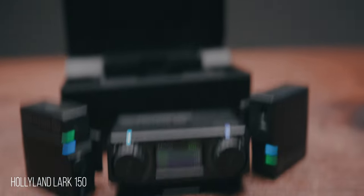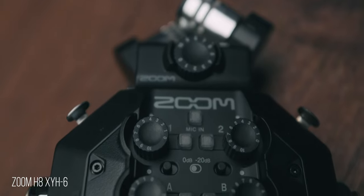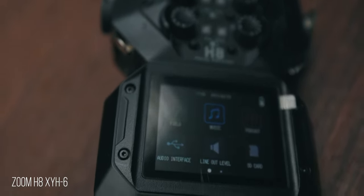In today's video I'm going to compare the Godox VD Mic, the Hollyland Lark 150, the Deity D3 Pro, and the Zoom H8's XY microphone. To level the playing field, all of the microphones are feeding into my Zoom H8.